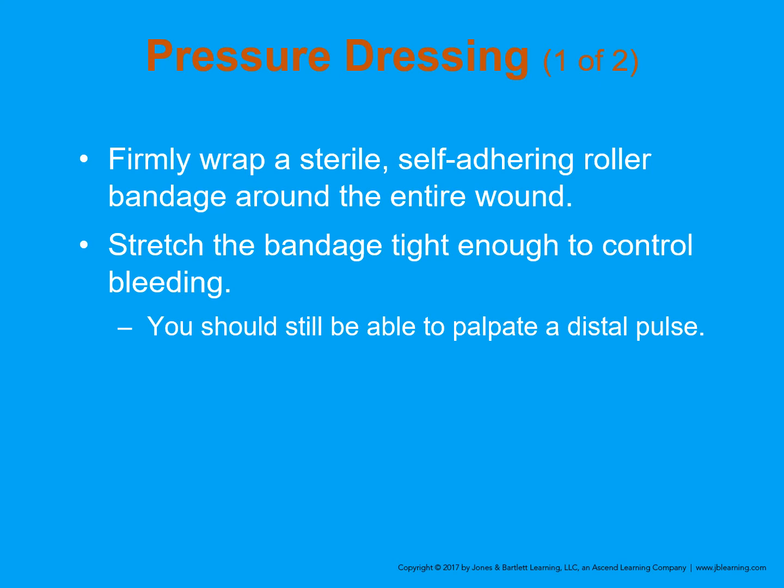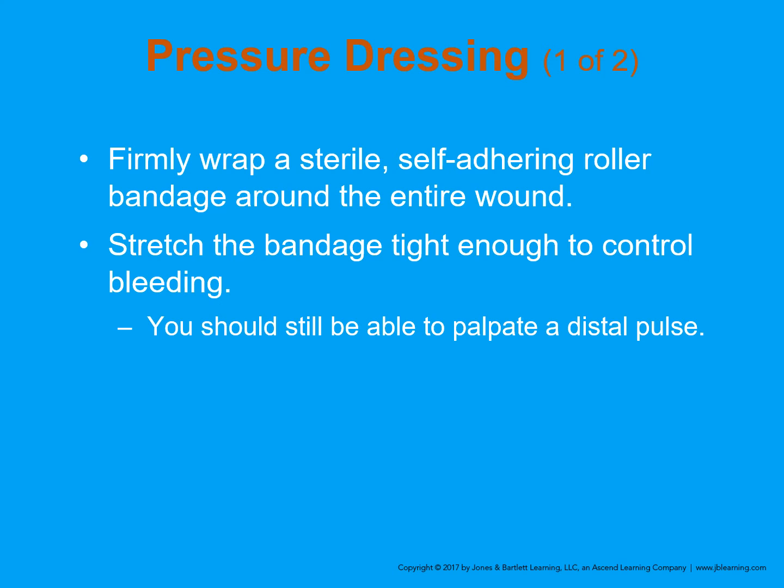With a pressure dressing, firmly wrap a sterile self-adhering roller bandage around the entire wound. Stretch the bandage tightly enough to control the bleeding, but you should still be able to palpate a distal pulse or have good capillary refill. We don't want to wrap it so tight that it becomes a venous tourniquet, which would actually increase rather than decrease bleeding. Don't remove a dressing until a physician has evaluated the patient. Apply additional pressure through the dressing and add more dressing over the first. Keep in mind, less is more — you can get more pressure with a small amount of dressing than a large amount.